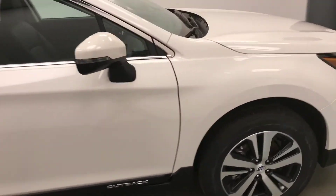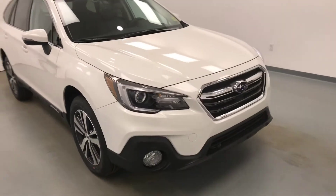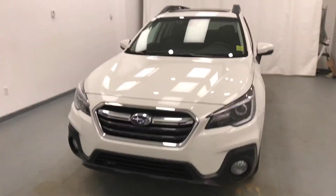Once again, this is stock number 189533, a 2018 Subaru Outback, and our exterior color is crystal white.